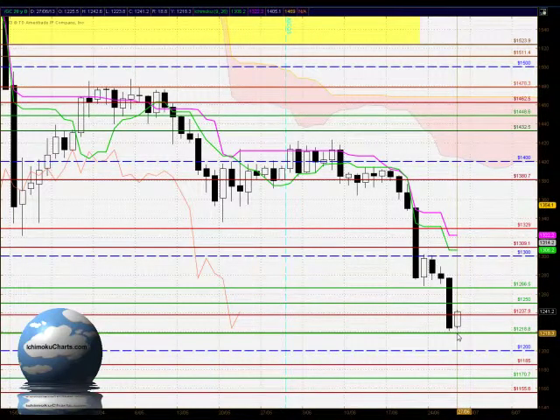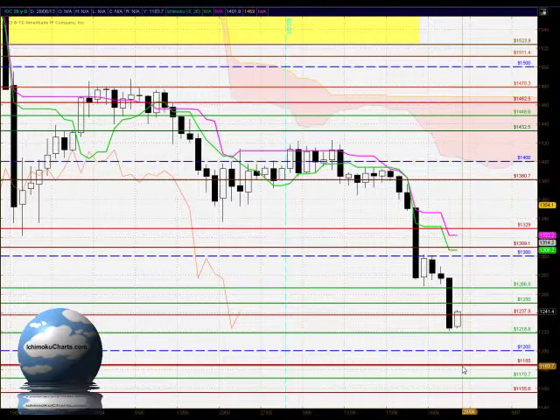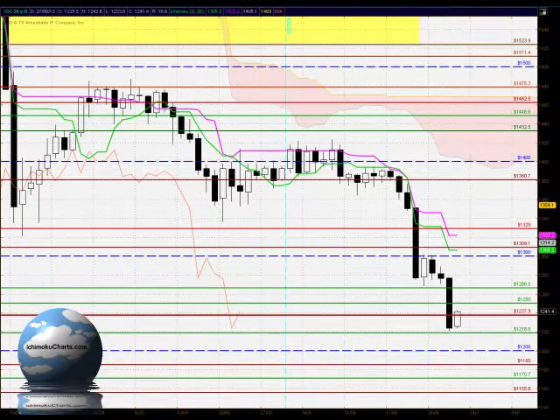We do have support at the 1218 level and we need to watch that. Also, the 1200 round number may provide very solid support, so we need to watch that area very closely. We also have our Fibonacci targets — if we do see strong bearish activity below 1200, then the first Fibonacci target coincides roughly with the 1185 area, so let's watch that if the market approaches it over the next day or so.